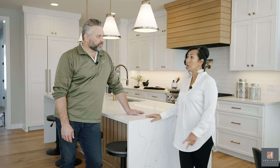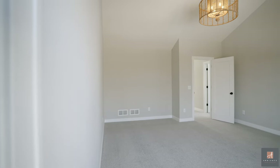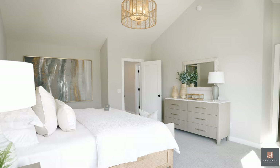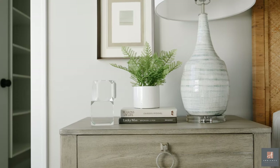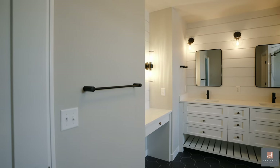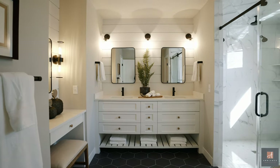We have two new floor plans — the one we're in is the Charlotte model and they also helped us with the Augusta model, so we're really excited to show those off this Parade of Homes. This is a very thoughtfully designed home in our Pike Lake Landing neighborhood — our newest neighborhood, which is a quaint little community of 25 home sites. The Charlotte is in our Tradition Collection.